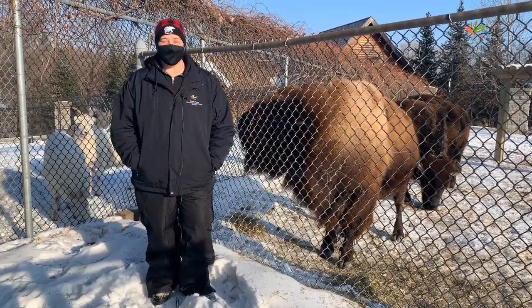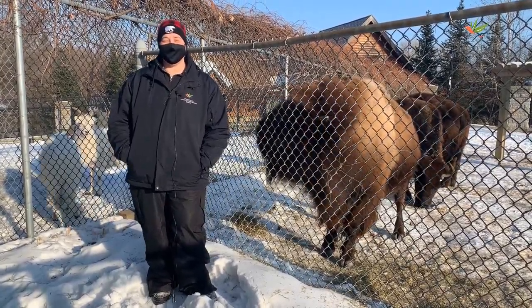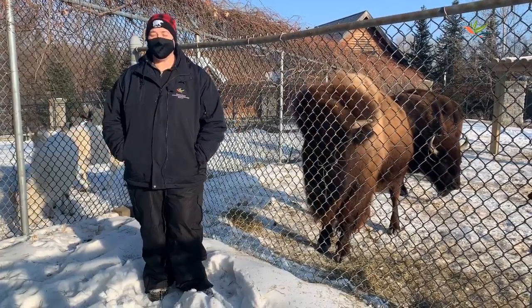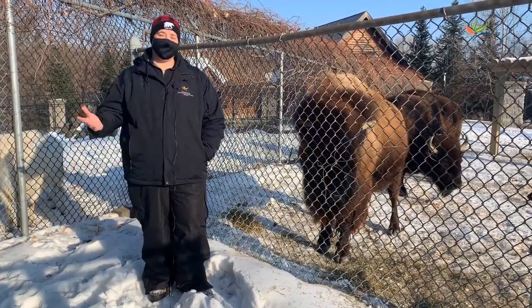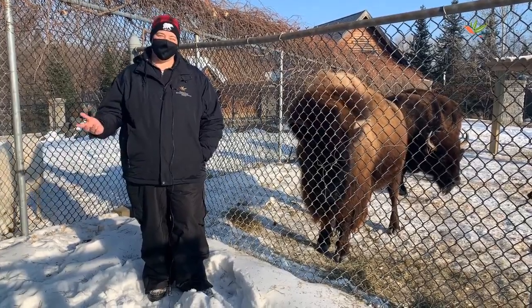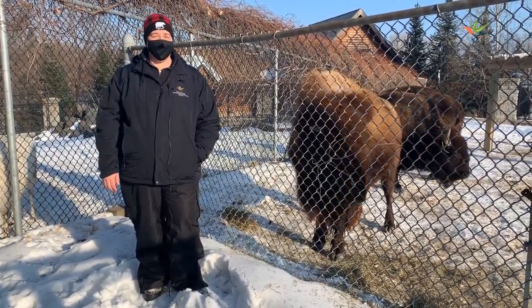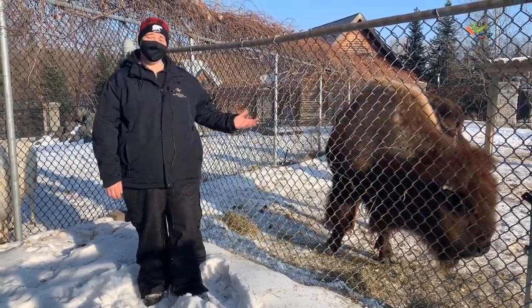Hey, St. Paul second graders, it's Ashley here at Como Park Zoo and Conservatory. As you can probably tell, it's wintertime here. Some of our animals prefer to stay inside during the winter months, like our giraffe and our zebra, but other animals really enjoy being outside in the snow, like our bison herd.